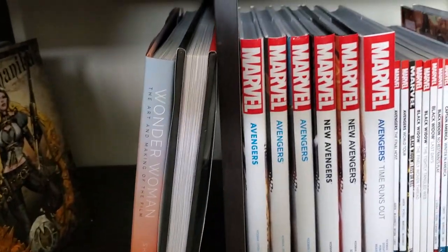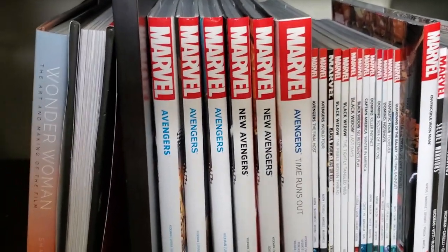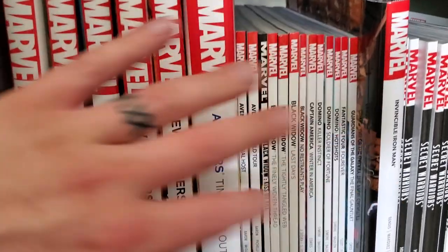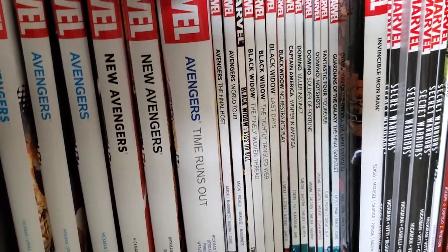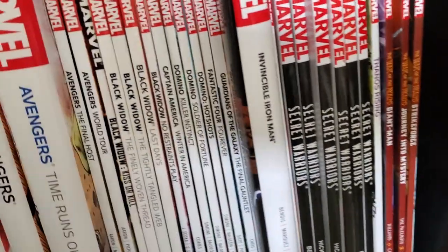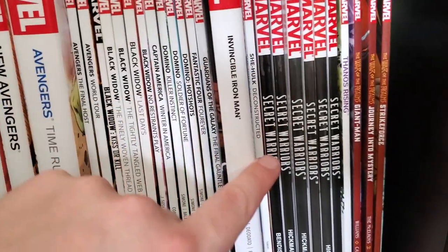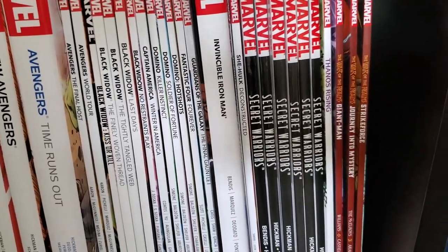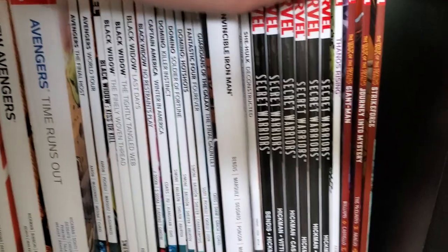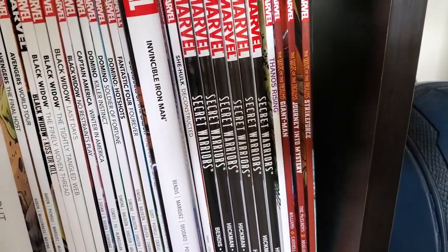Then we'll move over to my Marvel stuff — this area hasn't grown a bunch since you probably last saw it, so I'll go through it quickly. The Hickman Avengers is the first stuff you'll see. The first two trades of Avengers by Jason Aaron. A couple of trades of Black Widow, Captain America, Domino, Fantastic Four, Guardians, Invincible Iron Man, She-Hulk — I will collect the rest of that run, it was really enjoyable. Secret Warriors by Hickman, which I'm really looking forward to getting into. Thanos Rising, and a few tie-ins for War of Realms — I'll eventually pick the rest of them up.